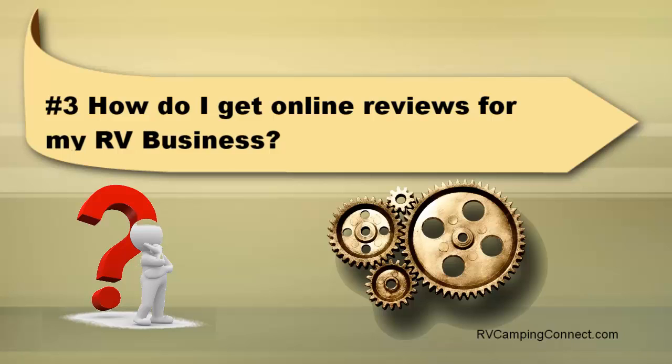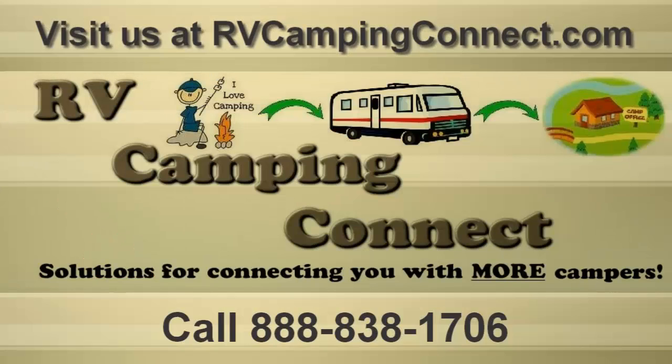Some do, but most don't. So putting a system in place helps make it easy for your customers to leave reviews about your RV business online. This is how you get more online reviews for your business. RV Camping Connect has solutions for connecting you with more campers.